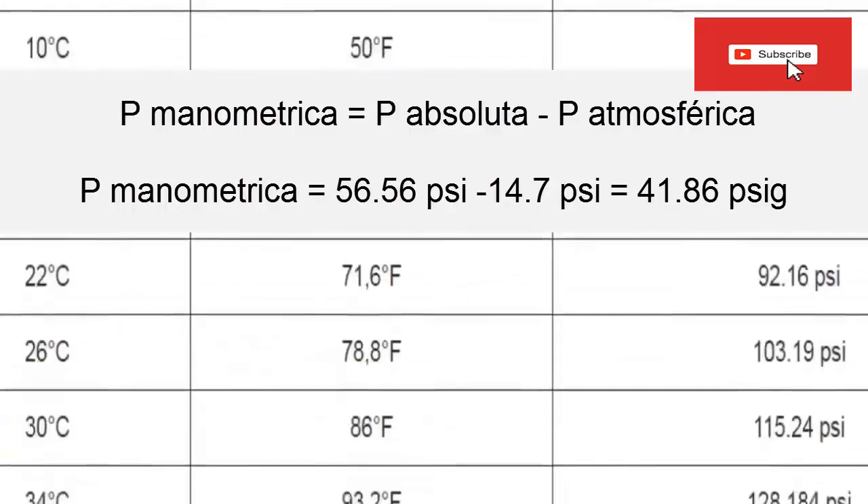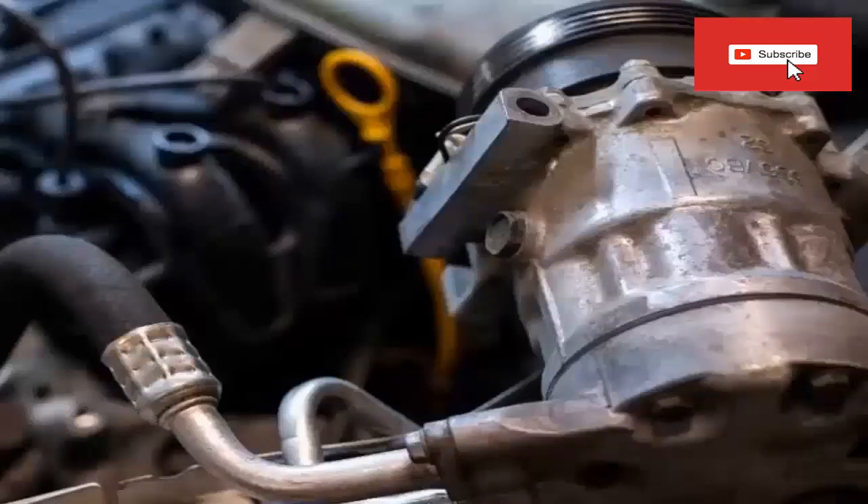Since R1234YF is used in automotive air conditioning, the pressure we have just shown can occur with the motor vehicle idling. When the vehicle accelerates, if the compressor is coupled to the engine by a belt, the compressor spins faster and system pressure will drop because refrigerant suction increases.